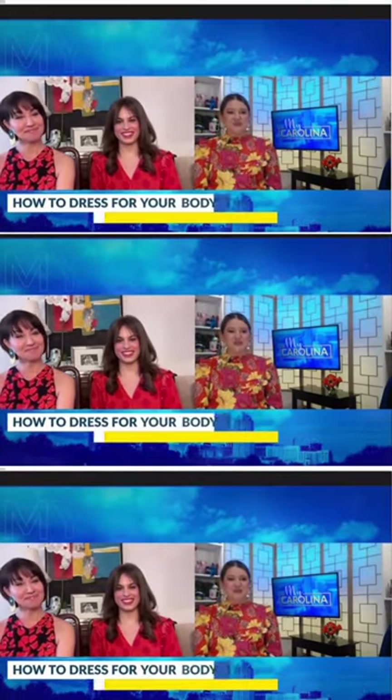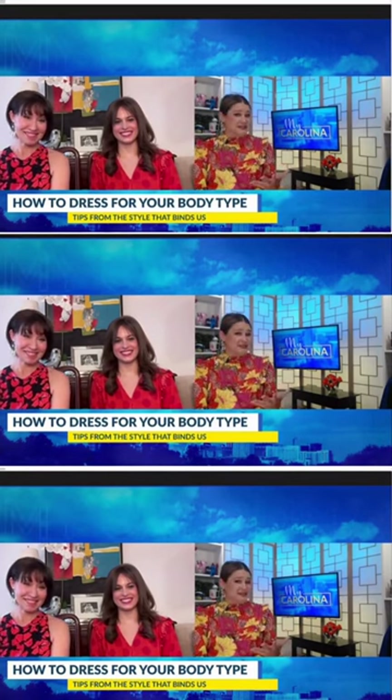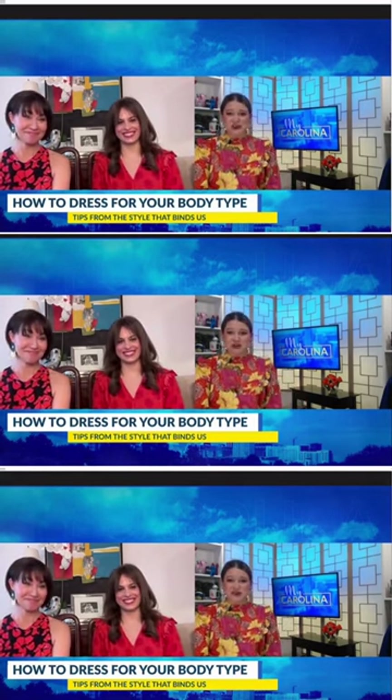Allison and Delia join me now with more on fashion tips, and today we're chatting about how to dress for your body type. This is a big deal. A lot of people get it wrong, and it's an easy mistake to make. Ladies, welcome to the show. Thank you for being here.